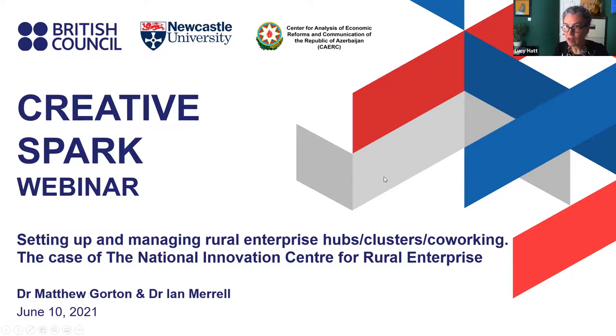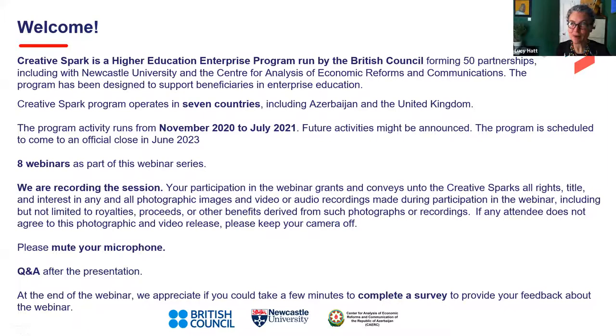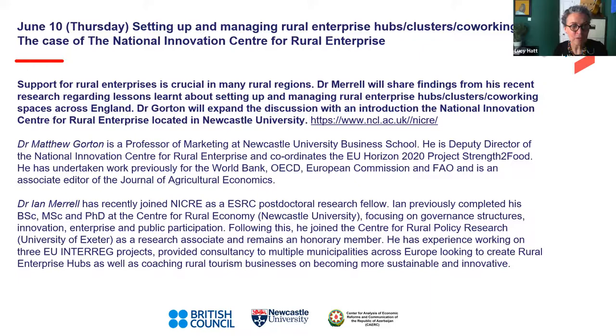Creative Spark is an initiative run by the British Council operating in seven countries including Azerbaijan. This is number four, and we're halfway through. We're recording the session — a reminder to mute your microphone if you're not speaking or asking a question. We'll have questions and answers after the presentation, and please complete the feedback survey after the webinar.